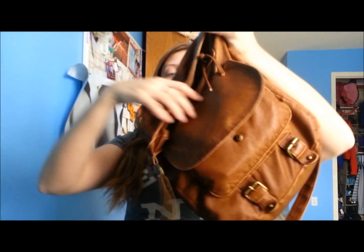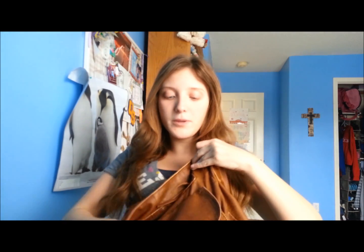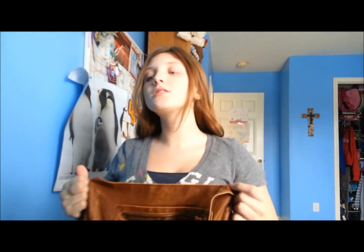So my bag is this — it has a little flap that snaps, and then a zipper pocket. On the inside it's just big and open, and it has a long strap so it goes over your shoulder. I can't have a purse that's over my arm because that would just hurt.